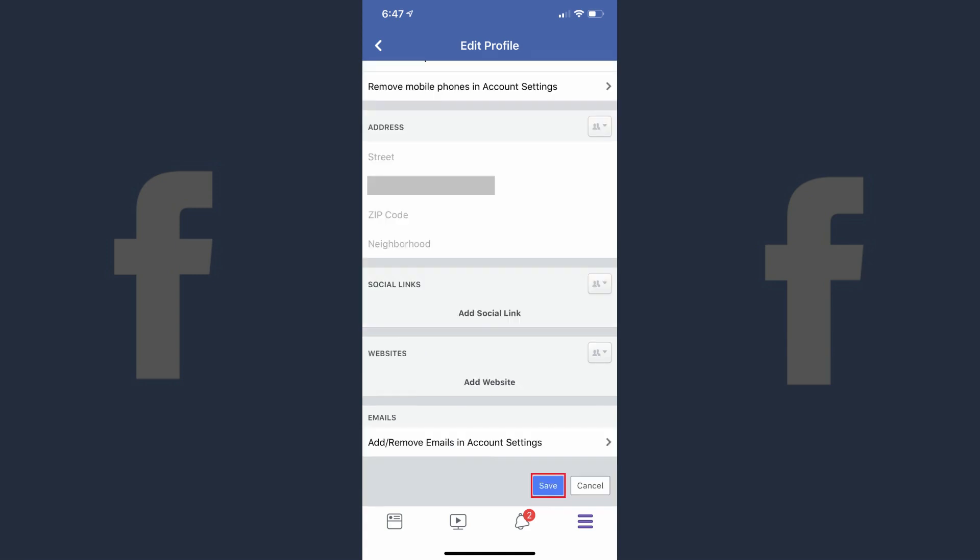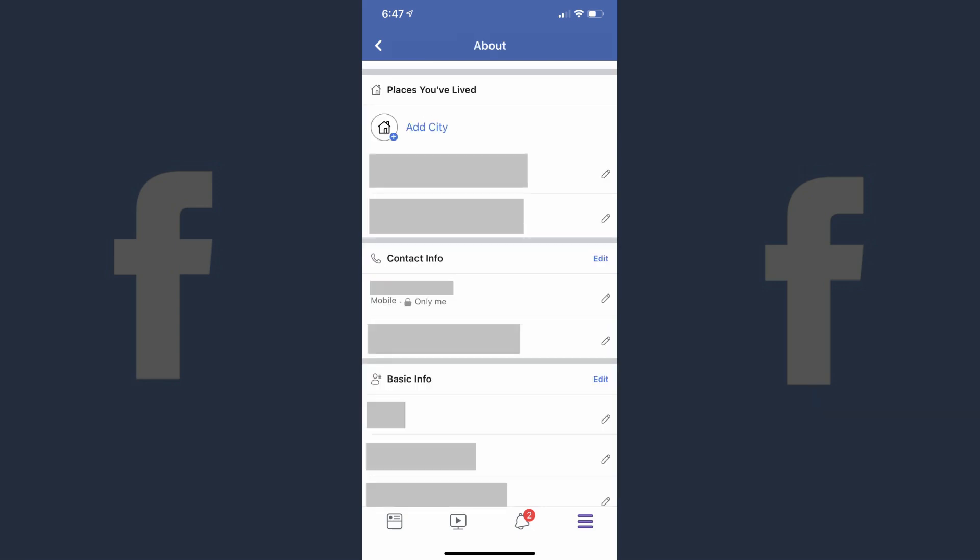Step 8: Tap More Options in the drop-down menu to display all of the options in the menu. Tap to place a check mark to the right of Only Me in the list of options. The drop-down menu will automatically close, and a padlock icon will now appear next to the drop-down menu. Scroll down to the bottom of the Edit Profile screen, and then click Save to save your changes. You'll be returned to the About screen, where you'll now see your changes reflected under your Facebook phone number. Now, the only person who will be able to see your phone number on Facebook will be you.